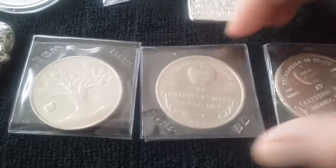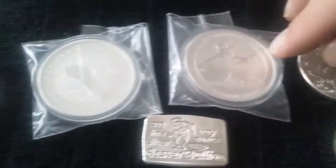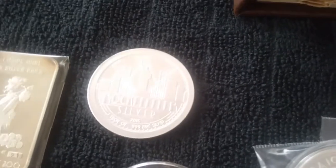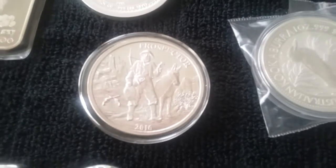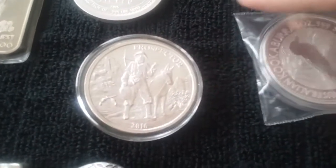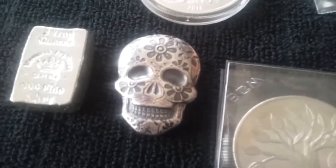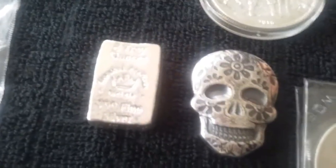Beaver bullion bar, Pearl Harbor coin, 2015 Kook, 2015 Scottsdale silver, Rockefeller round, the Colt Privy, Provident Prospector — 10,000 mintage — two-ounce Monarch, sugar skull, two-ounce poured bar.